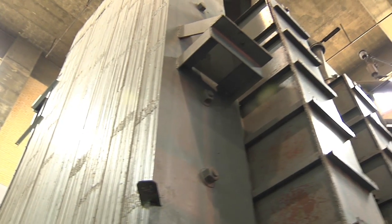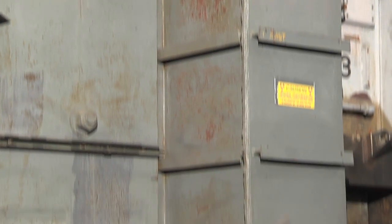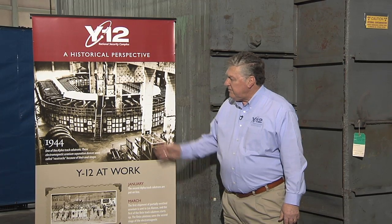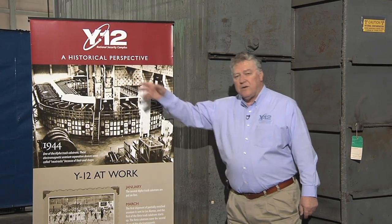Here at building 9731, the first building completed on the site and the one that was used as a pilot facility for the calutrons, there are still two alpha calutrons remaining today with three magnets. The configuration in this building is not the same as what was in the other buildings on the site during the Manhattan Project. They would have been arranged in an oval shape similar to this photograph, with 96 calutrons in that racetrack.